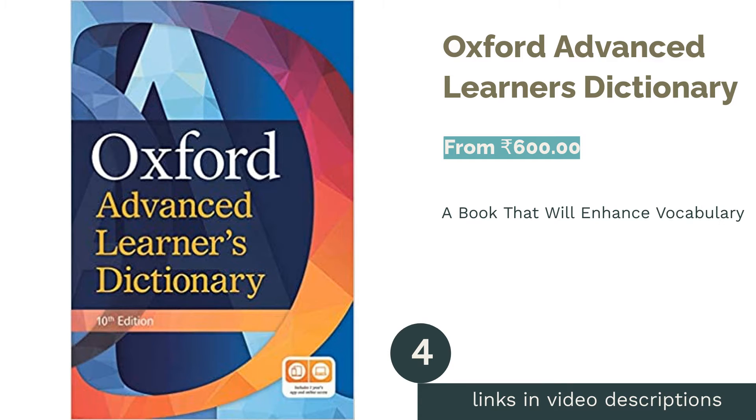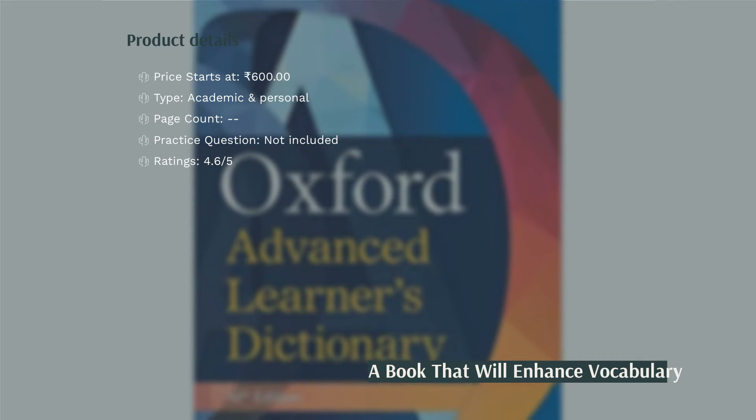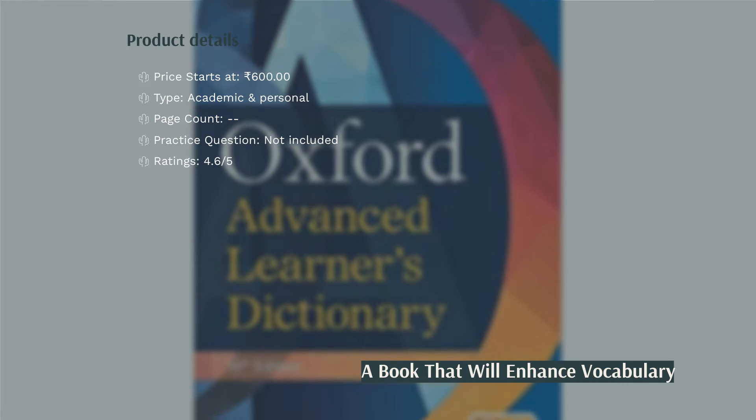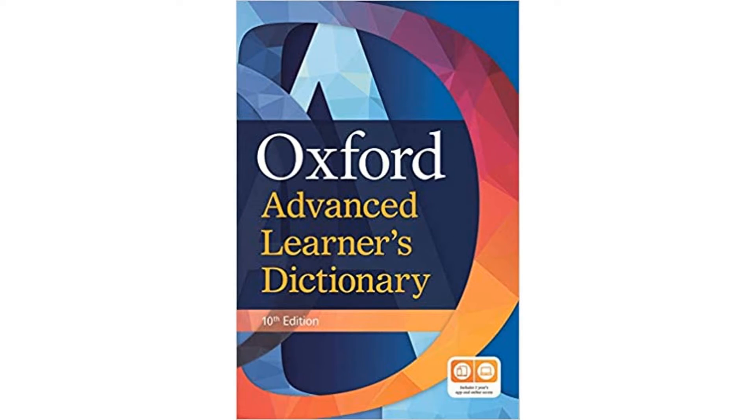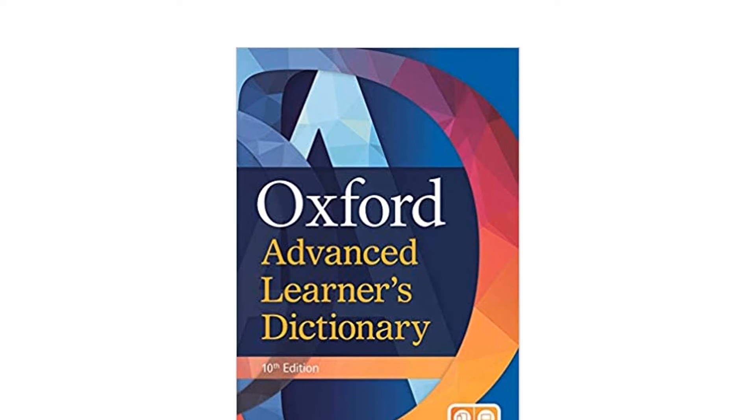The next product on our list is the Oxford Advanced Learner's Dictionary. This is the world's best-selling advanced level dictionary for learners of English. The dictionary not only contains the meanings of various words, but also sentences where these words are used, creating a better learning experience and giving practical exposure to readers.